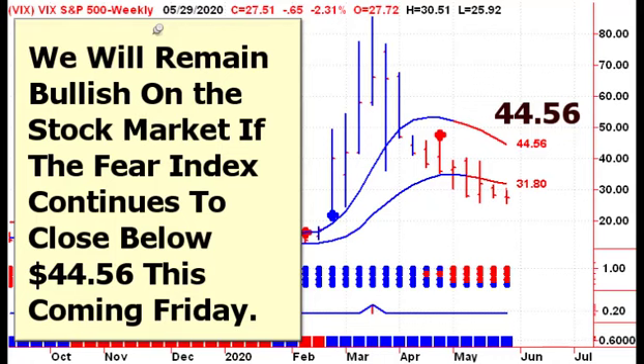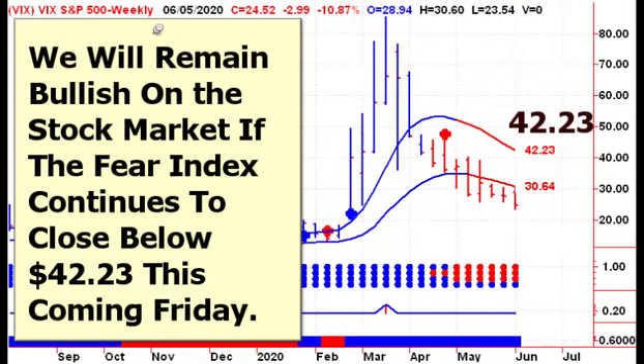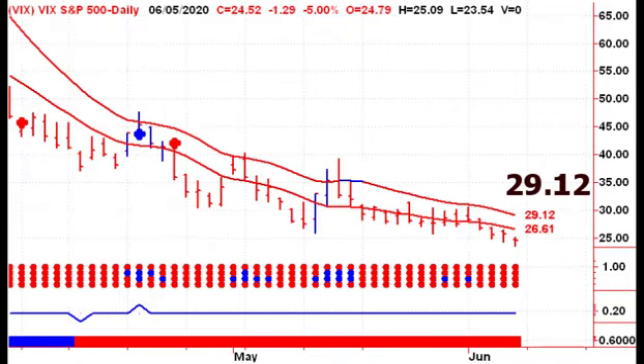We start every presentation looking at the VIX or the fear index. Last week at this time, the upper channel line was up at $44.56, so we were going to remain long-term bullish on the market as long as the VIX did not close above that level. Move ahead a week, and the upper channel line has continued to move lower — we're now at $42.23. As long as the VIX does not close above that this coming Friday, we will remain long-term bullish on the market.